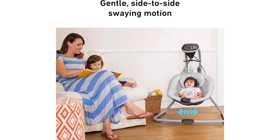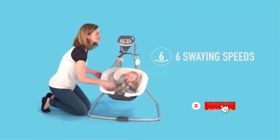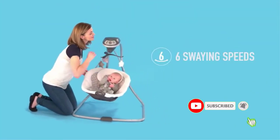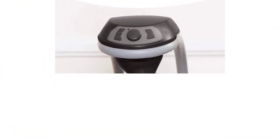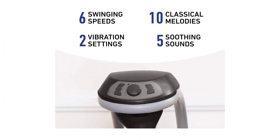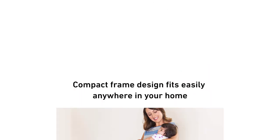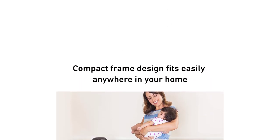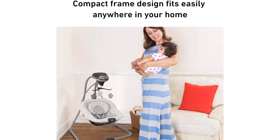So the little one is completely relaxed, feels safe, and stops crying. It also has a plug-in option, but the great thing is you can run this colic chair with batteries as well, so you can take it for outdoor use. It is excellent for an infant as the plush seat comes with a removable head support to keep the baby cozy and comfortable while swinging.